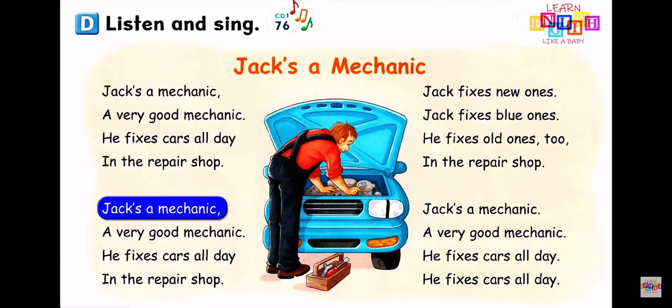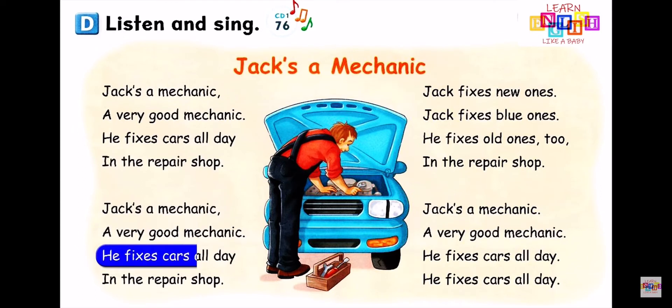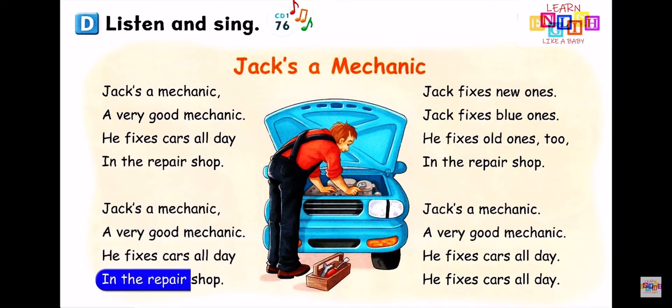Jack's a mechanic, a very good mechanic. He fixes cars all day in the repair shop.